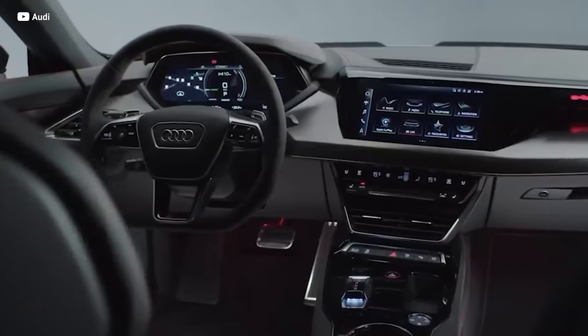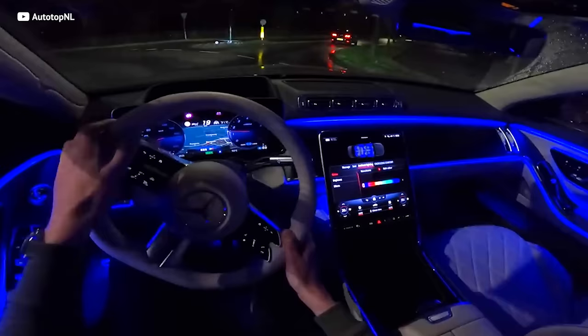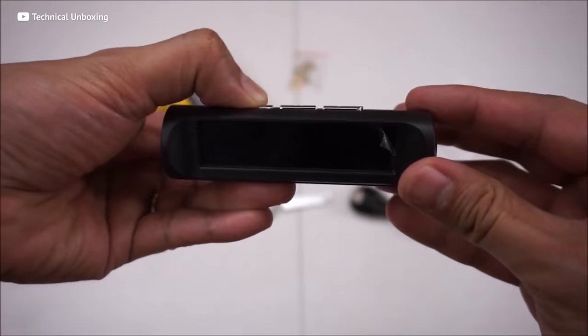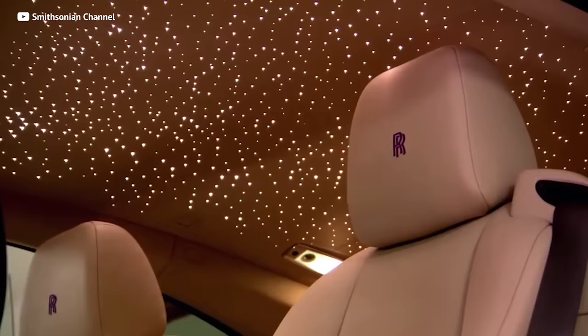Not all of us can drive brand new Benzes and Bimmers loaded with modern features that most of our 10-year-old hoopties just never were offered with. But what if I were to tell you that you could have the same features without paying that six-figure MSRP? In this video, I'm gonna take you through some of the modern features that you should add to your car — not only to make your vehicle more safe, but one of these features actually only comes in $100,000-plus Rolls Royces.